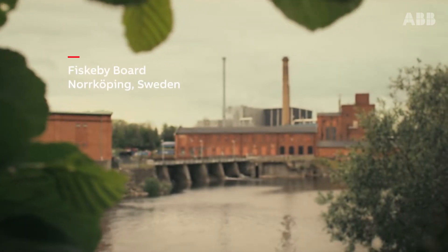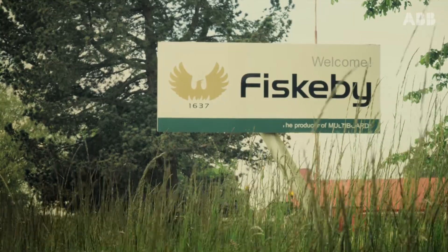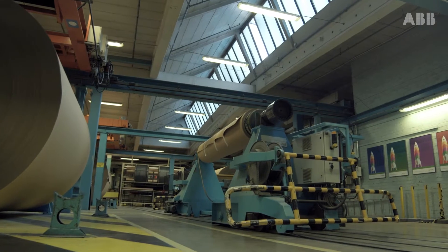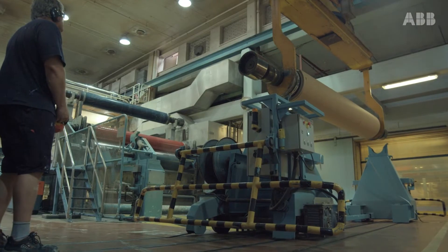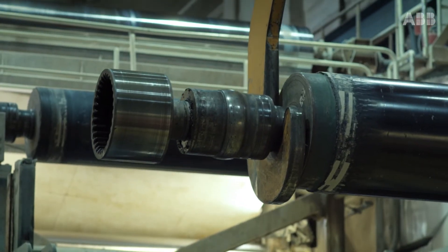Fiskubi has been manufacturing paper and board since 1637. Today all our products are manufactured from 100% recovered fiber. And for us energy efficiency is a matter of survival. For the last 10 years the company has reduced the specific electricity use by 25%.